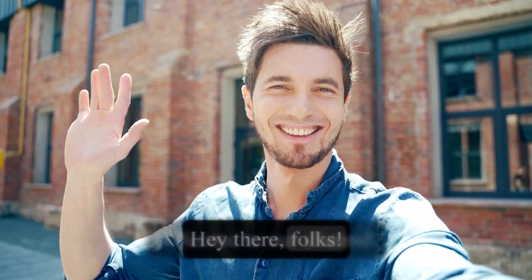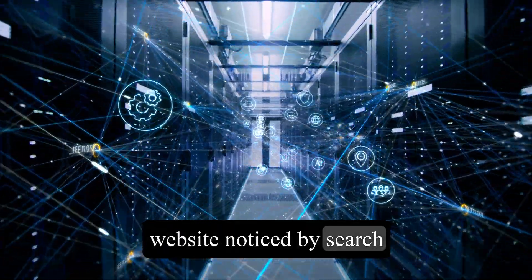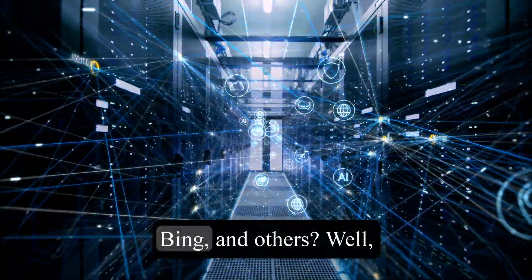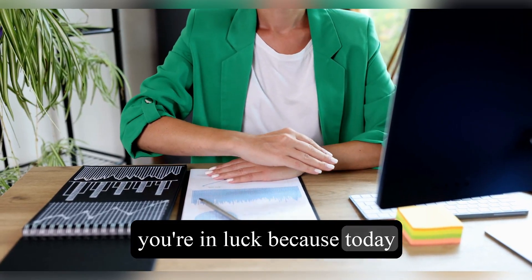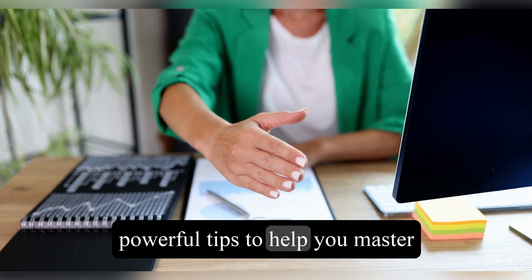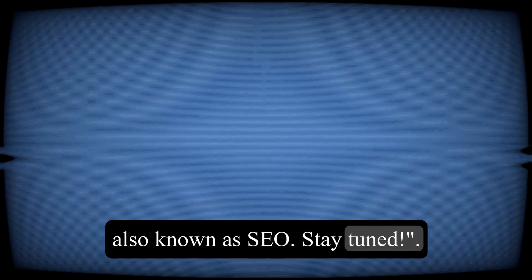Hey there, folks. Welcome to our channel. Are you struggling to get your website noticed by search engines like Google, Yahoo, Bing, and others? Well, you're in luck because today we're going to share some powerful tips to help you master search engine optimization, also known as SEO. Stay tuned.